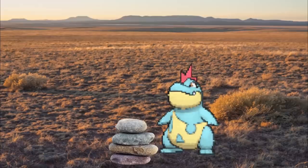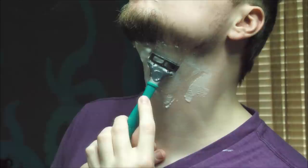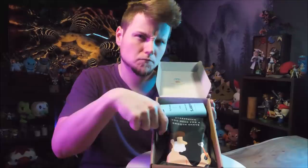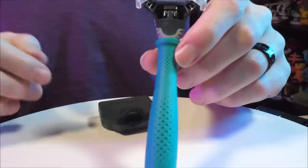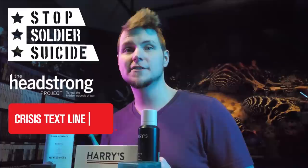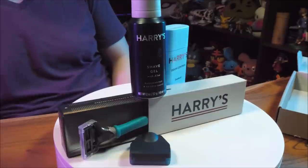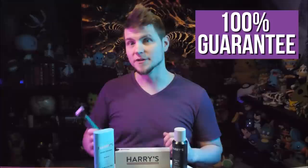Today's sponsor is Harry's, a personal care brand that delivers a close, comfortable shave at a fair price — as low as $2 per refill. Harry's offers sharp German steel blades from their own German factory, ensuring high quality at factory-direct prices. These blades connect to a high-quality weighted rubber-gripped handle. The foaming shaving gel, shampoos, and deodorants smell great. Harry's also supports nonprofit organizations providing mental health care, giving 1% of global sales. Redeem your trial set for only $3 at harrys.com.